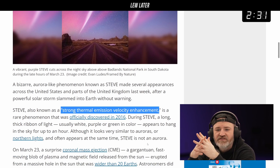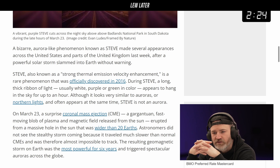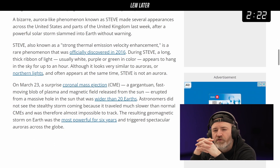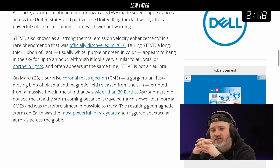STEVE stands for Strong Thermal Emission Velocity Enhancement, a rare phenomenon officially discovered in 2016. It appears as a long, thick ribbon of light — usually white, purple, or green in color — that hangs in the sky for up to an hour.